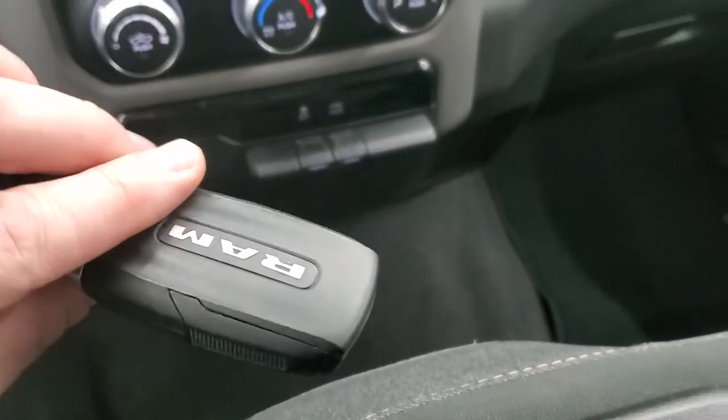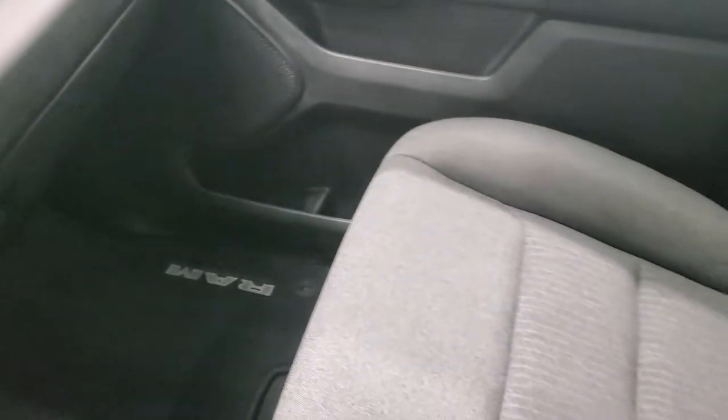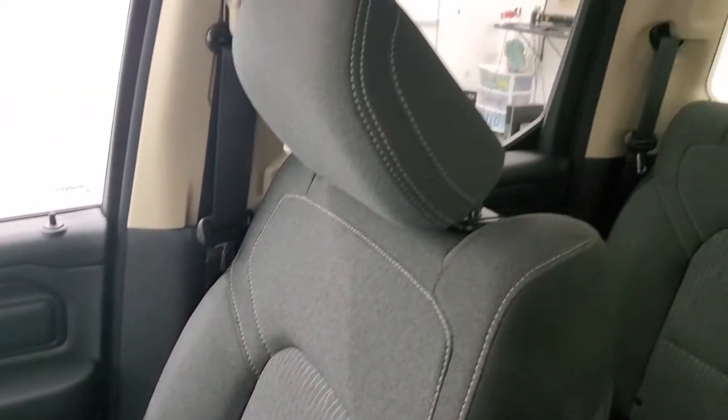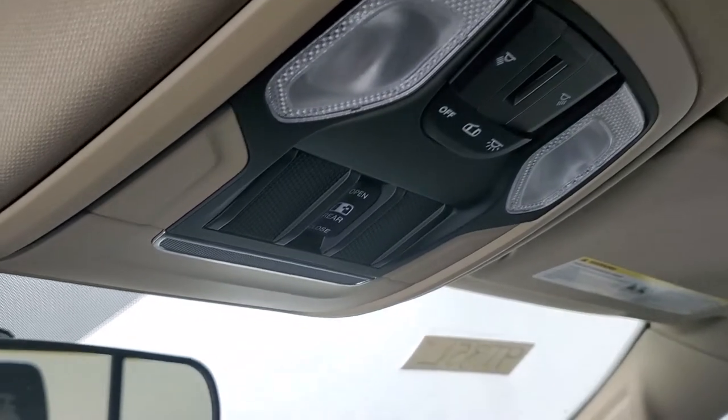40-20-40 split-bench seating. Passenger's side seat is in excellent condition as well. Smells very clean inside this vehicle — I don't think it's ever been smoked in. The headliner is in nice shape too, and you do get map lights up there and a power sliding rear window button.